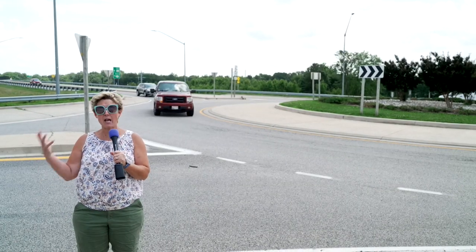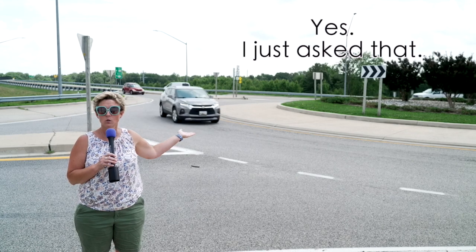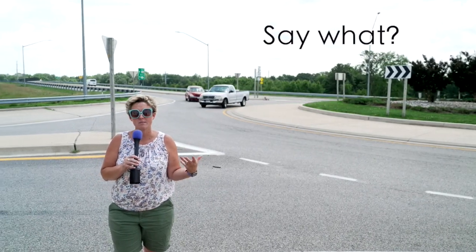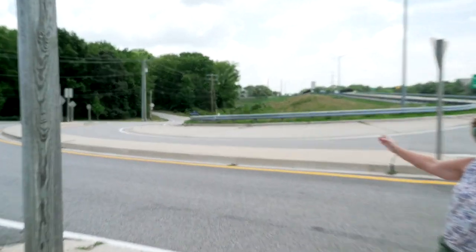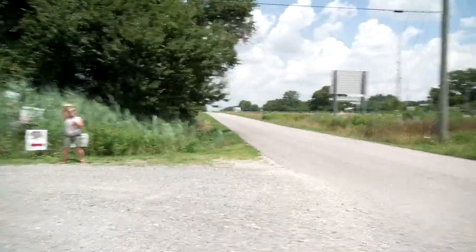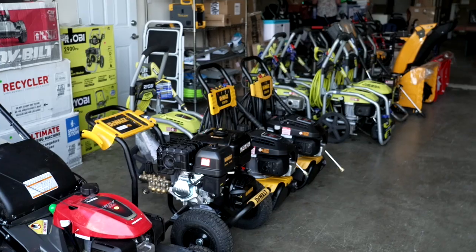Hey, it's Around Town with Mandy and I'm here at the roundabout. You're probably wondering why — the reason is Smitty Surplus. You've heard about it and you're wondering how to get there. At the roundabout, you're gonna take that left-hand turn onto Tidewater Drive, and then left turn right here at the sign — and here we are at Smitty Surplus.